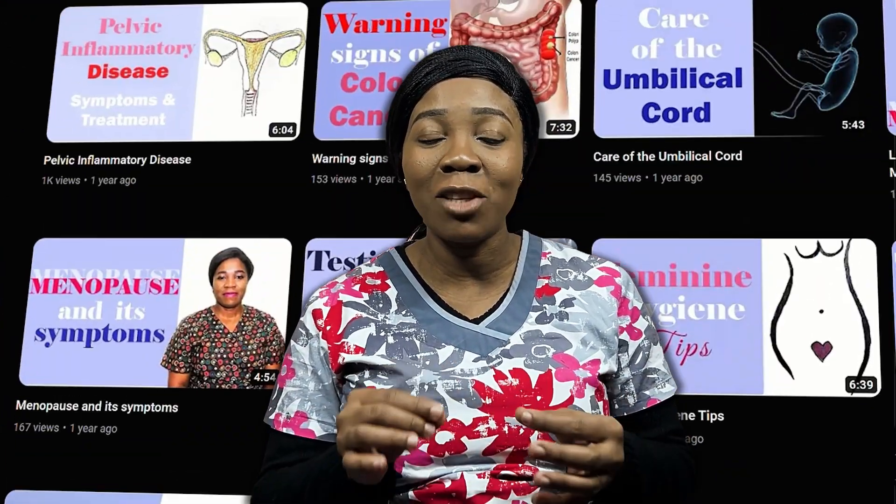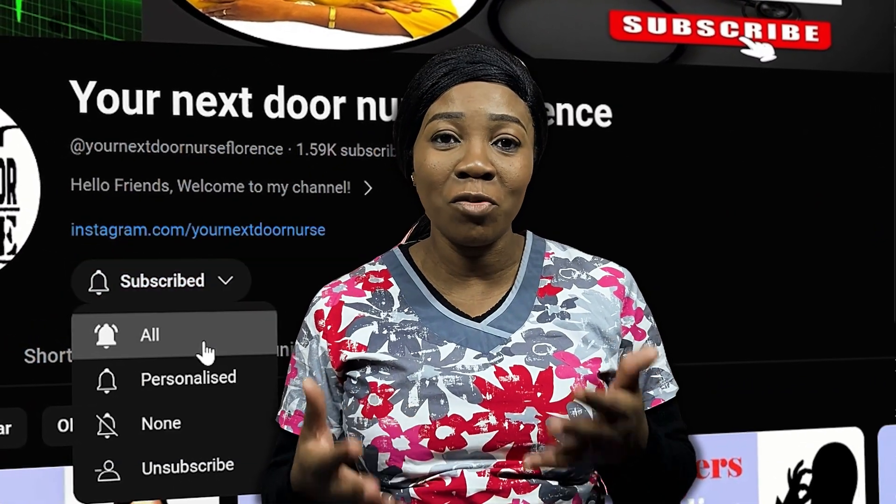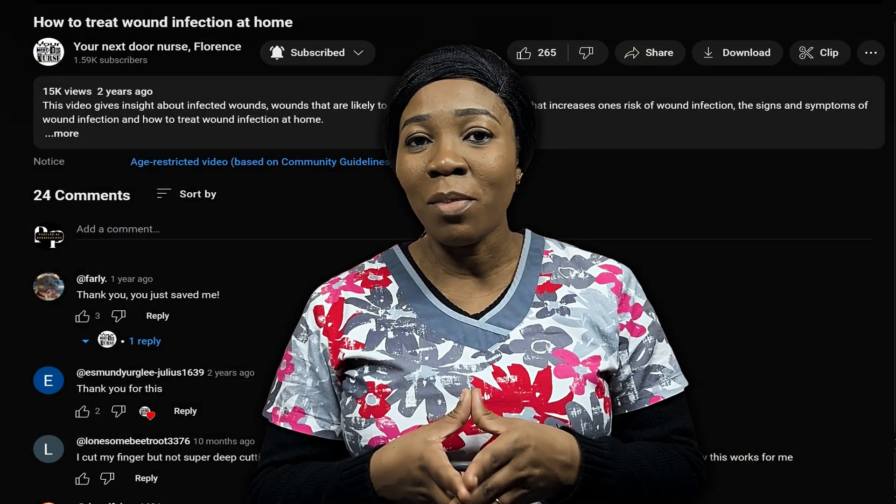That brings us to the end of today's topic on the warning signs of liver disease. I'm sure you've learned a thing or two, so when you see any of the warning signs, please seek medical help immediately without delay. If you found this helpful and useful, please give me a thumbs up by clicking the like button. Please subscribe to my channel and turn on the notification bell so you'll be the first to know when I upload new videos. If you have questions, concerns, or topics you want me to talk about, please drop them in the comment section. I'm still your nurse and I'll see you in my next video.